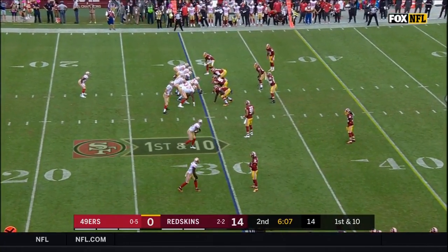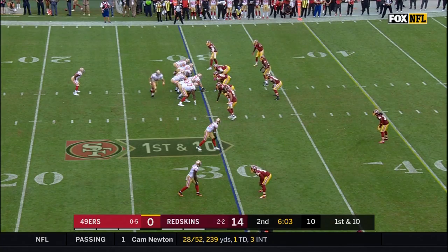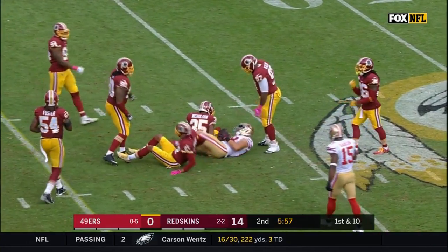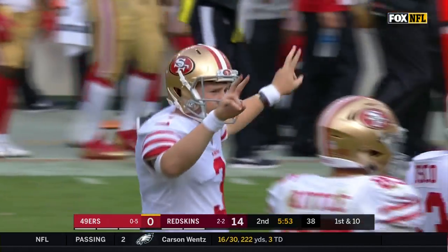First NFL action for Beathard in the regular season. Matt Brita, the rookie from Georgia Southern, got more snaps last week — nice catch there for a first down. Garrett Selleck, who had a drop earlier, gets it across the 42-yard line.